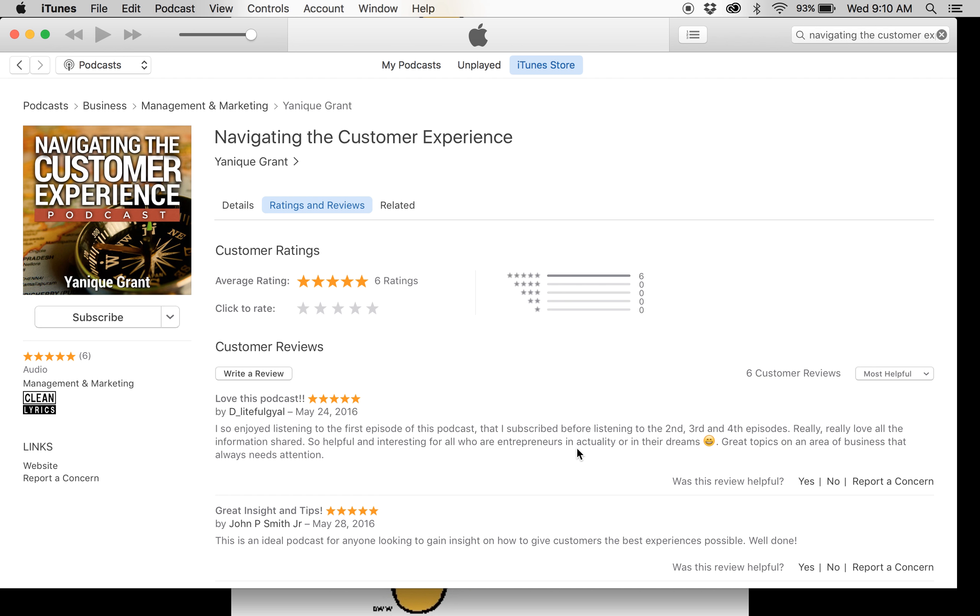We are a weekly podcast and we release our episodes every Tuesday. We would be so grateful if you would take the time to subscribe, rate, and review our podcast. Happy listening and we hope you have a great rest of your week.